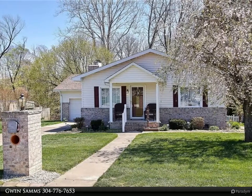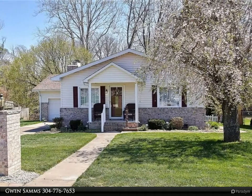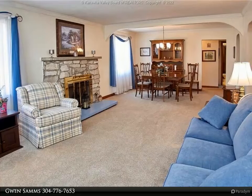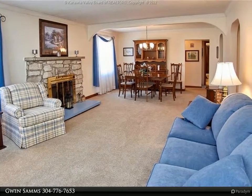This Better Homes and Gardens Real Estate Central property video is presented by Gwen Sams. Adorable move-in ready three bed, one and a half bath, one level home on almost a half acre lot. Home has been lovingly maintained throughout.